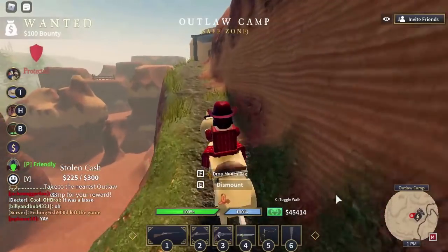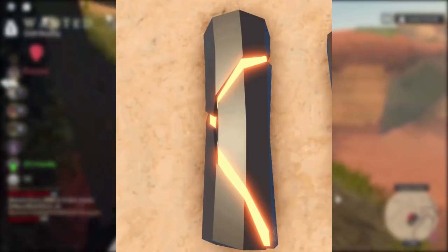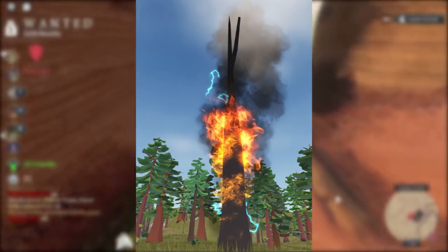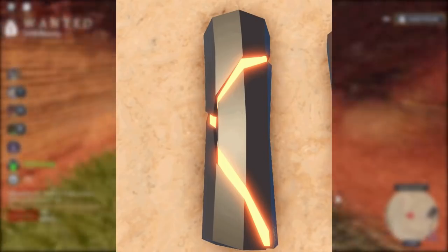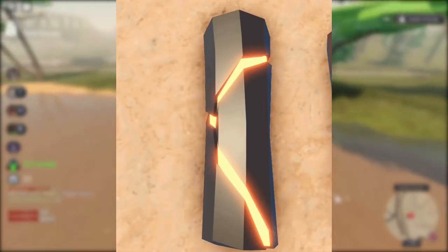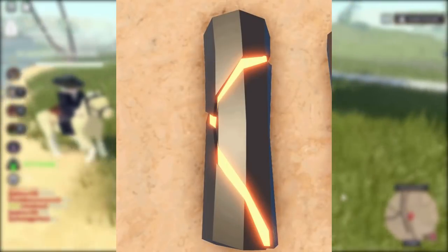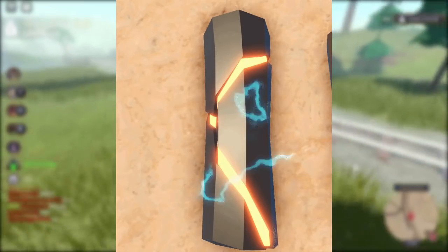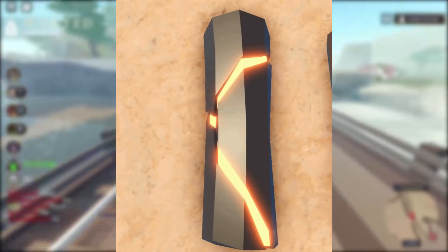The next picture: coming with the building update, it's gonna be possible for trees to catch on fire from lightning strikes. I think this picture shows a log from a tree that got struck by lightning. I'm not sure if a lightning-struck log will be used in some way, but that's what I think this picture is.